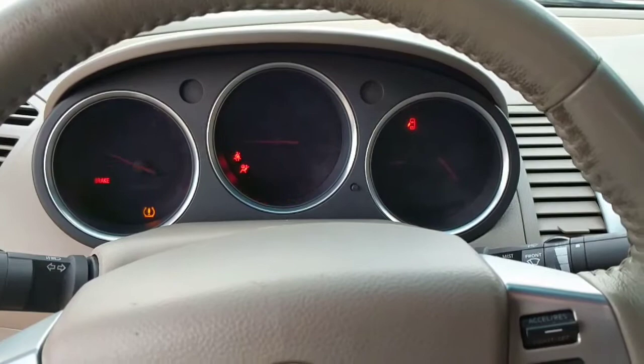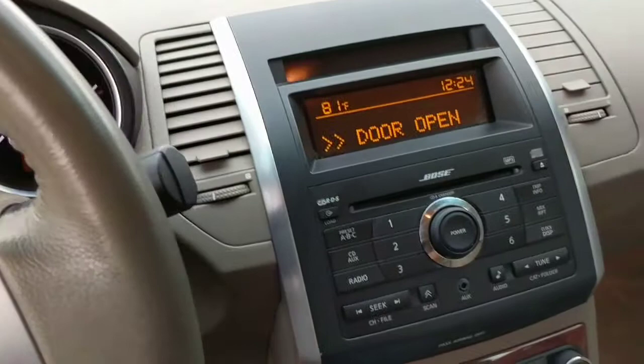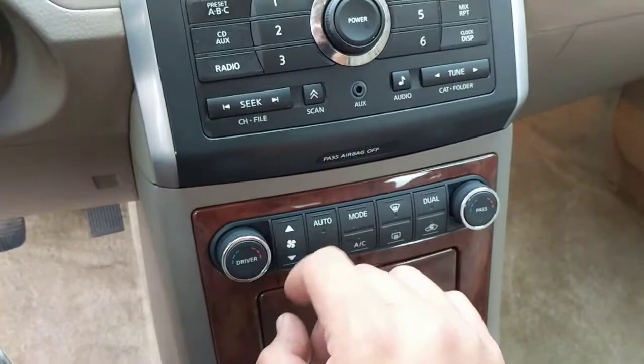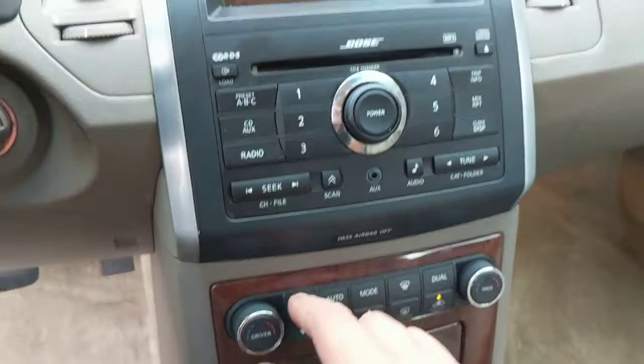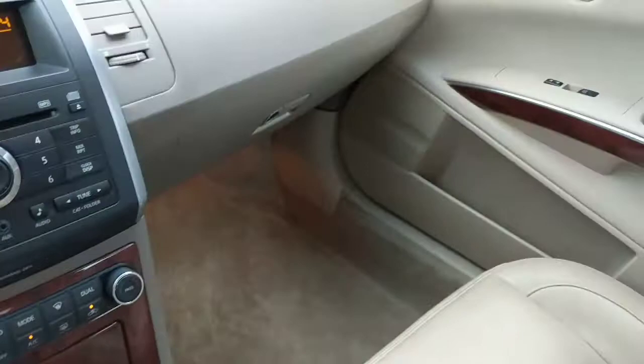133,000 miles. Pretty awesome. I think this is one of my favorite models — the 2008 Maxima.